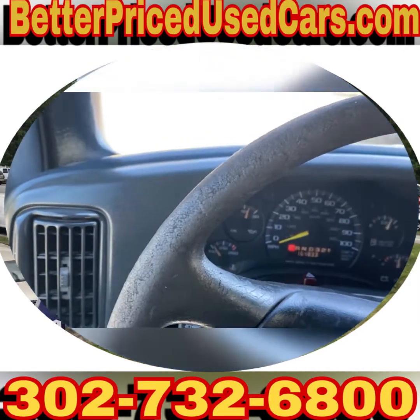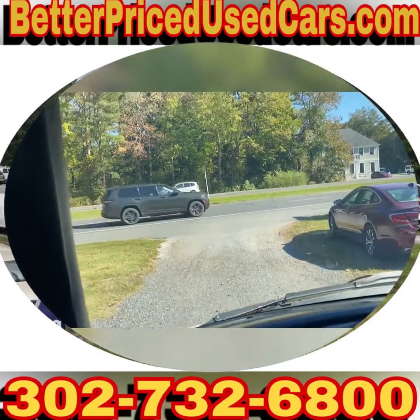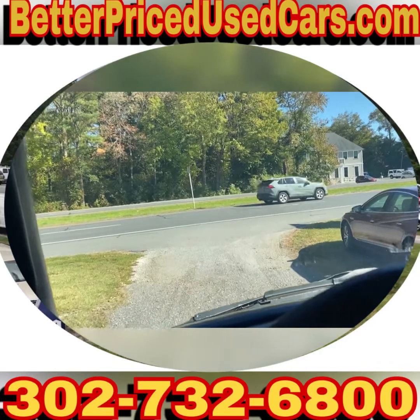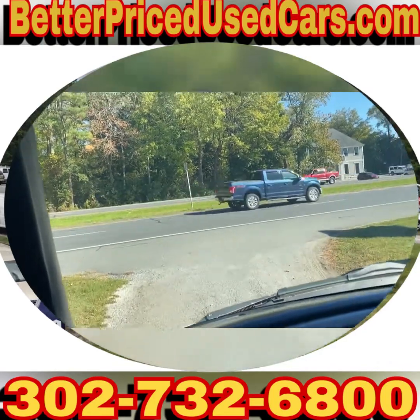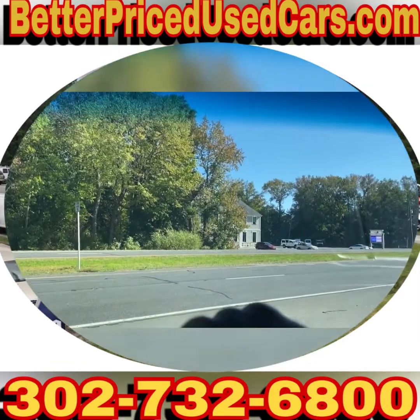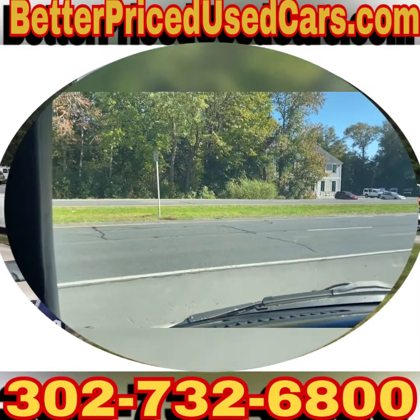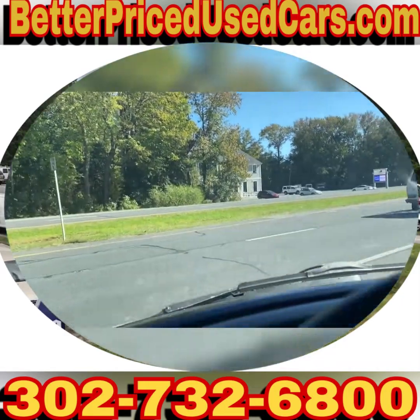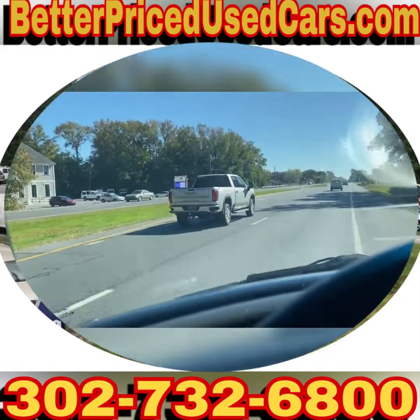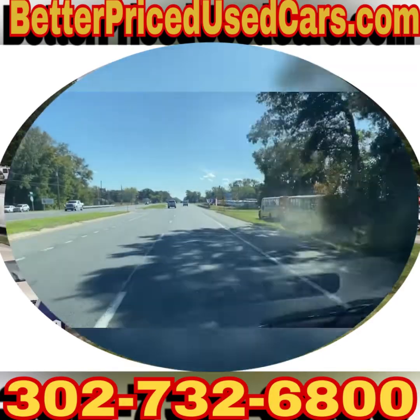If you decide that this is the van for you, you would owe a deposit of $250 followed by the balance within seven days. You have a total of 30 days to pick this van up here in Frankfort, Delaware.